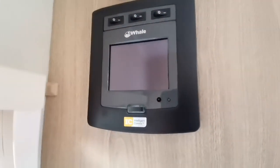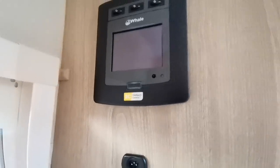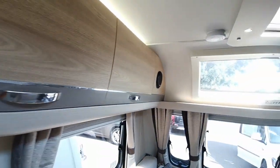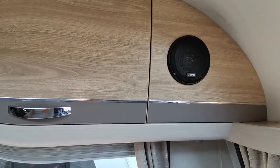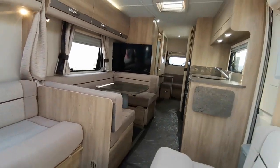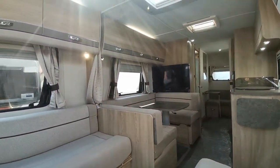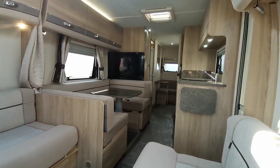Hot air heating is through the Whale system, nice and easy to control. There are also stereo speakers for playing radio or CD.